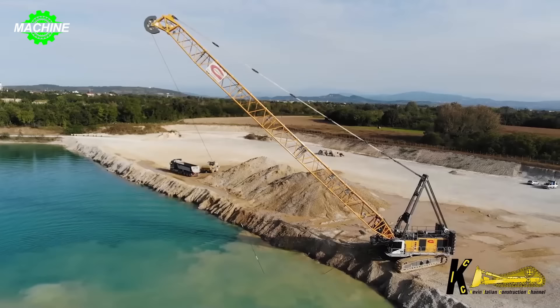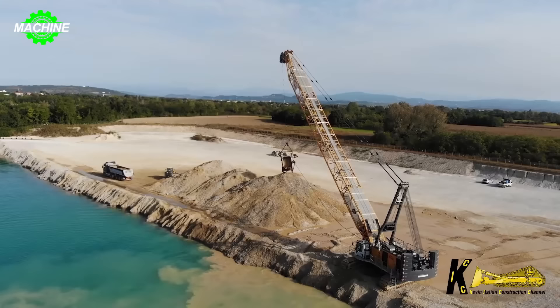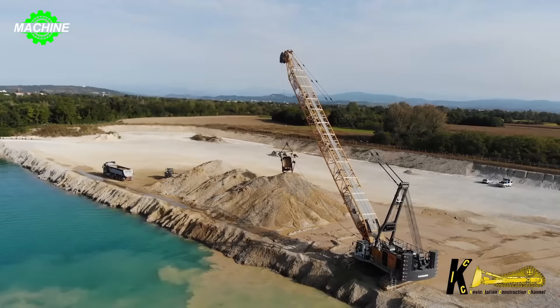At first glance, many people might mistake this machine for fishing, but the truth is it's dredging sand from the river to serve construction purposes. The Lieber HSE-200 crane, with its lighter operating weight, greater strength and extreme flexibility, is a powerful and precise tool.